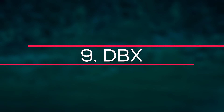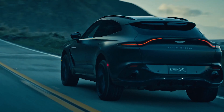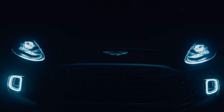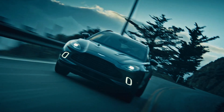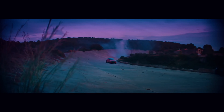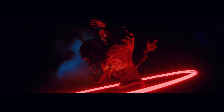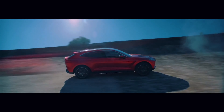Number 9: DBX. The Aston Martin DBX is a mid-sized luxury crossover SUV that was made available starting July 9, 2020. Despite its similarities to the Vantage, the DBX is designed on its own platform, made of bonded aluminum panels and extrusions, just like the rest of the Aston Martin lineup. Mercedes-Benz provided the powertrain and infotainment technology. The Mercedes-AMG DBX is powered by the M177 4.0-liter twin-turbocharged V8 engine, which produces 542 hp and 700 Nm of torque. The DBX has a top speed of 181 mph and can accelerate from 0 to 62 mph in 4.5 seconds.